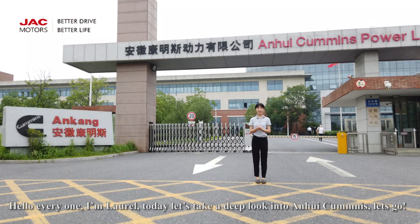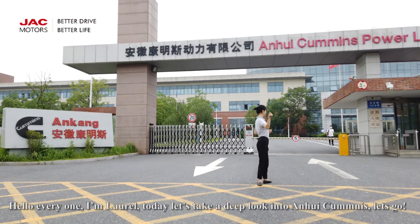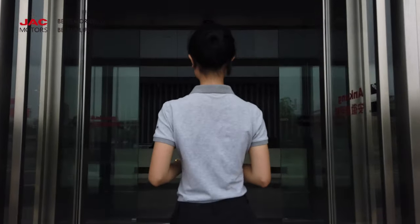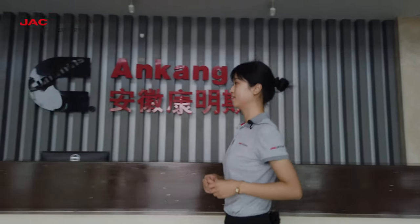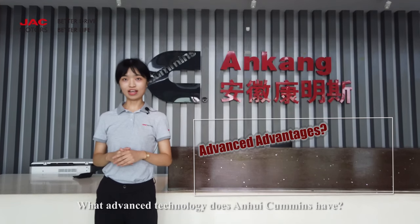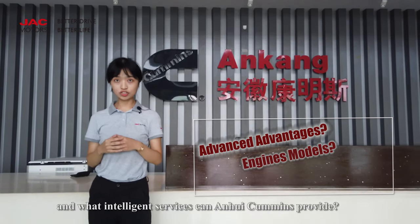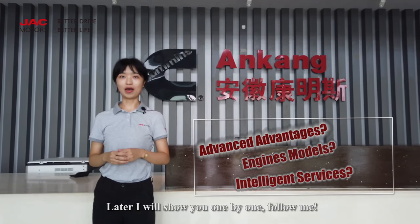Hello everyone, I'm Laurel. Today, let's take a deep look into Envy Commons. Let's go! What advanced technology does Envy Commons have? How many engine models are being produced here? And what intelligent services can Envy Commons provide? Later, I'll show you one by one. Follow me.